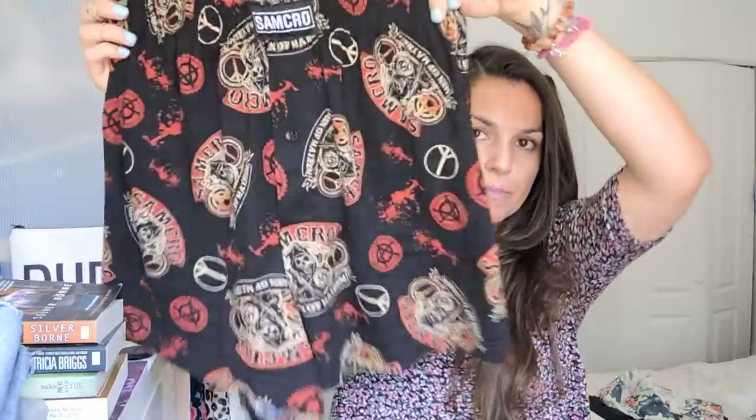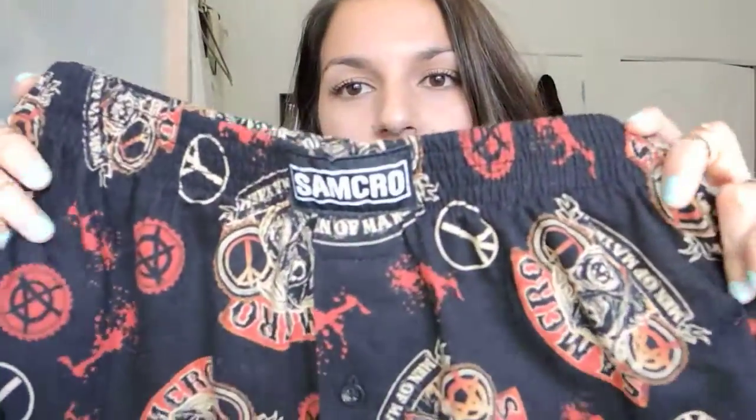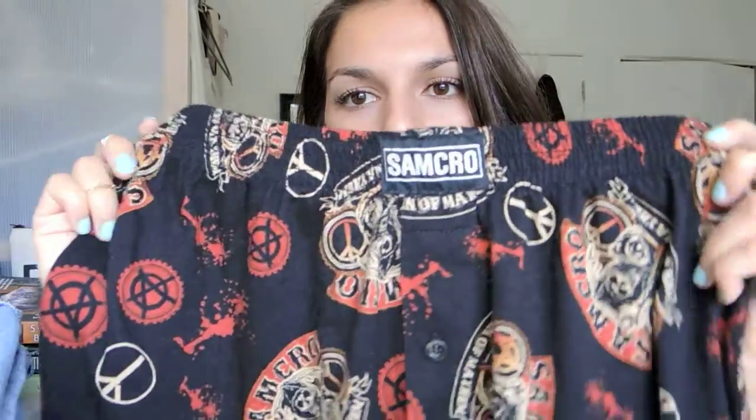Moving on to Target — I bought this pair of Sam Crow Sons of Anarchy boxers. They're like men's boxers but I just got a size small. They have the SOA logo and some anarchy and peace signs. I just think they're really cute, I love Sons of Anarchy, I love Charlie Hunnam, and I just wear them to sleep. They're really comfy and I think they were like $10 or $15.